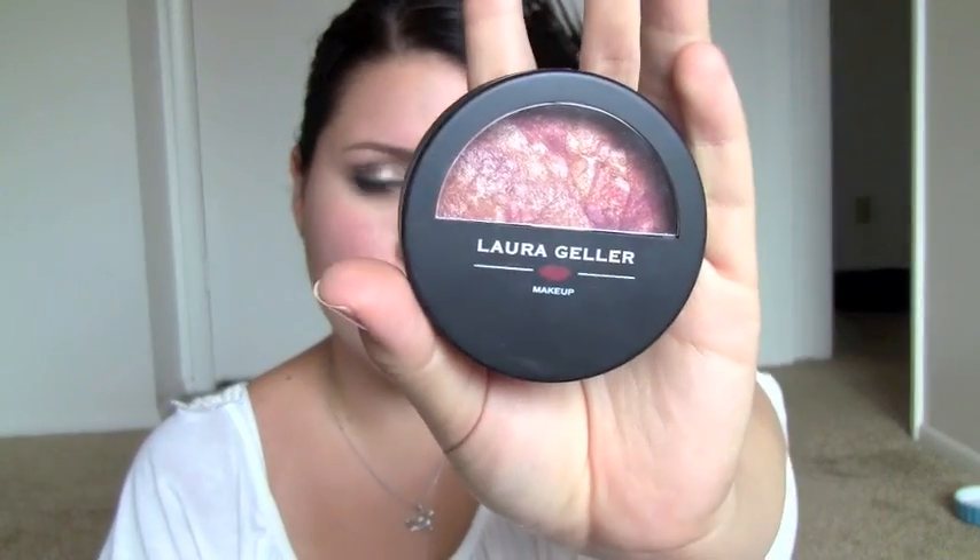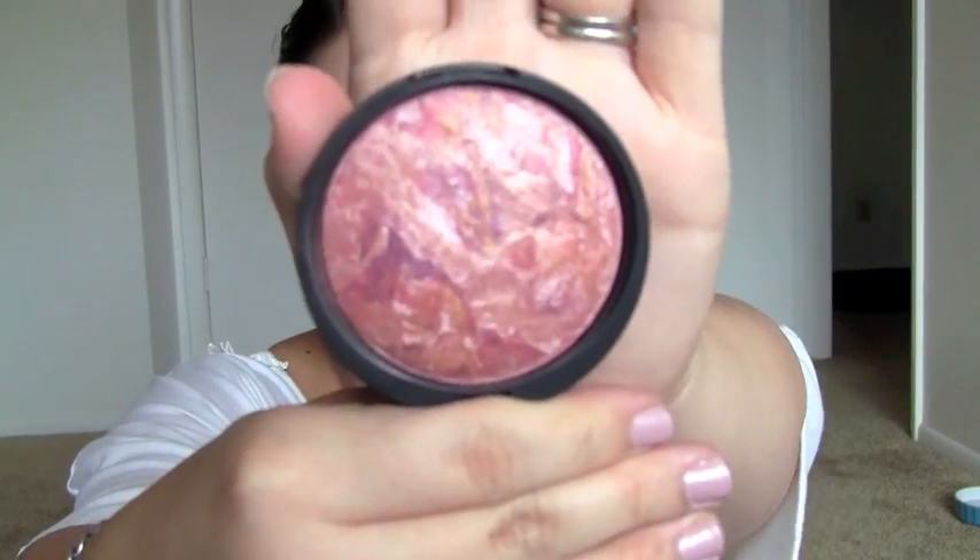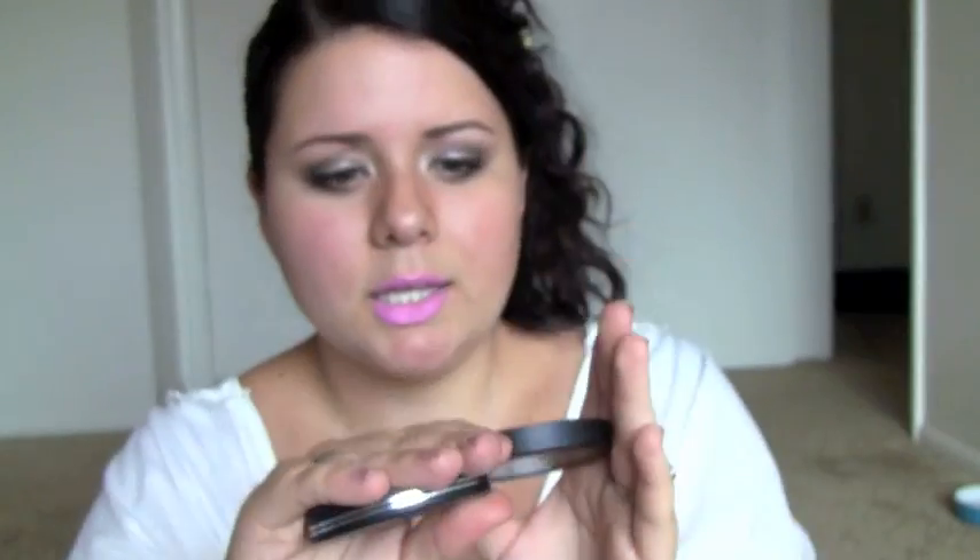The next product is this Laura Geller. It's the Blush and Brighten in Apricot Berry. It's just this really beautiful, shimmery, pinky gold — it's a blush and a highlighter in one. It's perfect for summer when you don't want to use a thousand products. You can just sweep it on your cheeks and it gives you a really natural glow. I just really love this, and I got it in my Birch Box a couple months ago.